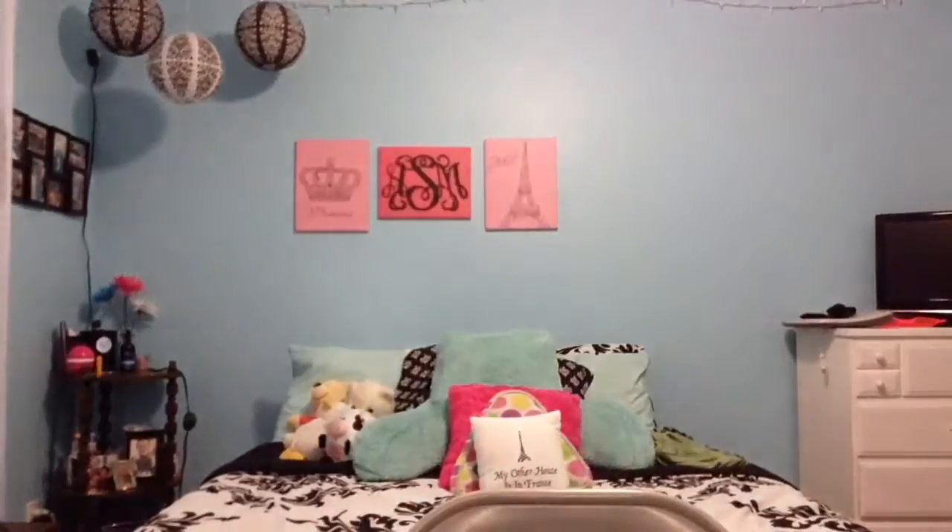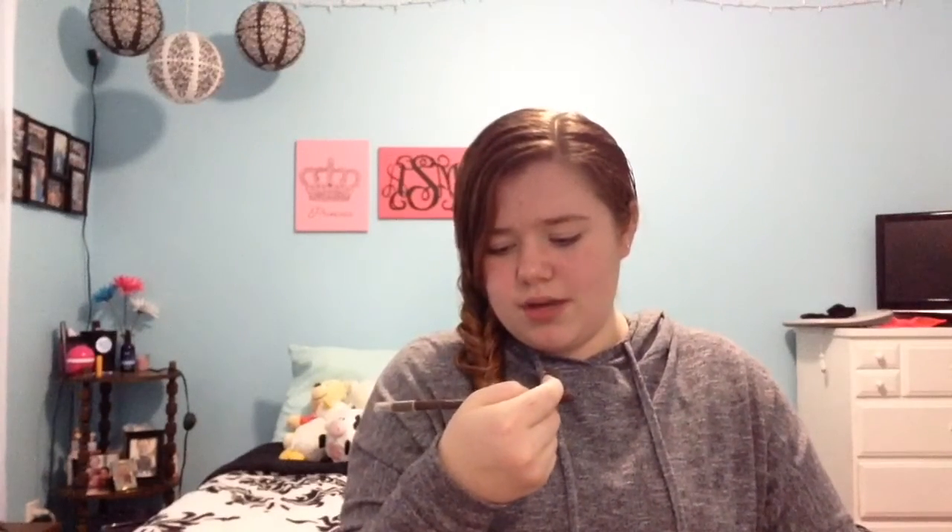The next thing I see is a blush. I have an e.l.f. blush in Tickle Pink — it's a really pretty, light pink. And after that, the next thing is my brow pencil, which is the NYC Coil Brow Eyeliner Pencil Crayon in Taupe. I actually need to sharpen it, but I can't find my sharpener.